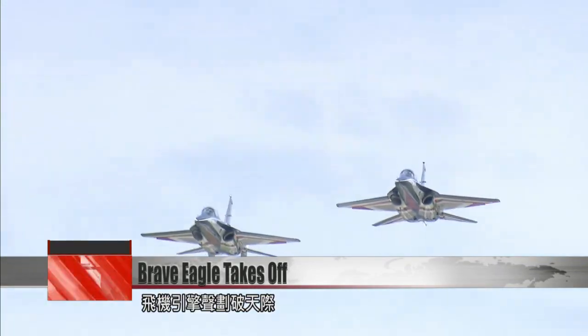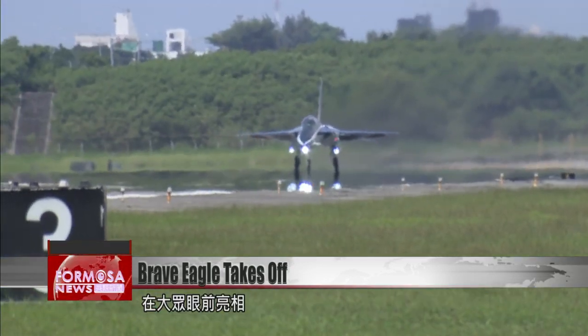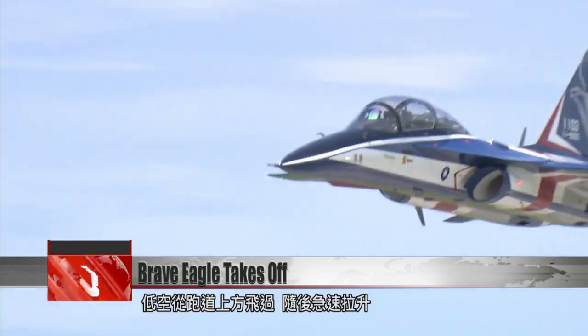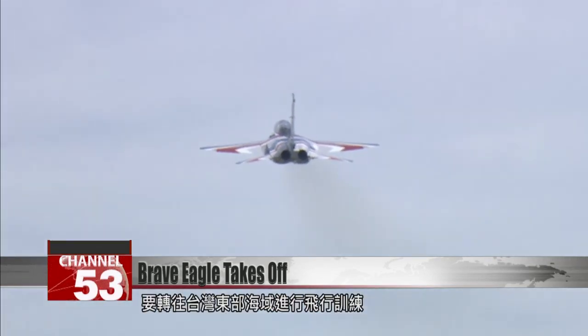The roar of jet engines pierces the sky as two of Taiwan's latest trainer aircraft, the Brave Eagle, make a public appearance. A trainer glides over the runway at low altitude before pulling up sharply and heading to the waters east of Taiwan for a training drill.